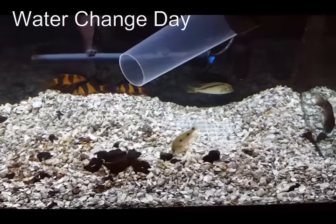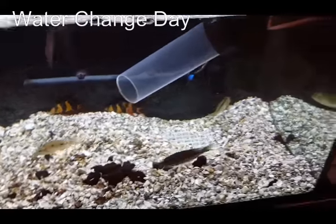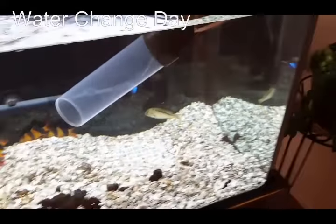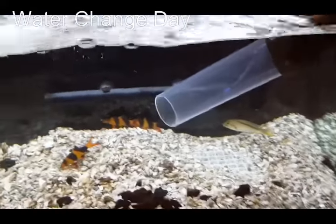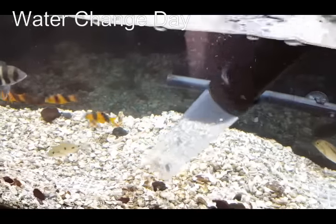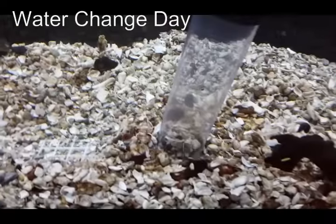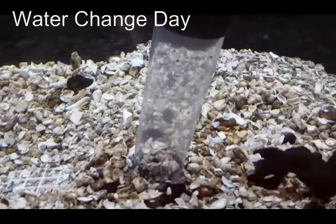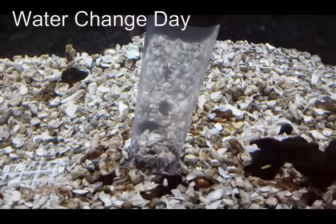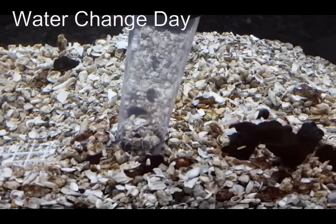For a variety of reasons, probably having to do with fluid mechanics, these long hose siphons don't have the suction power of the usual short siphons. But they still work — you can see the waste coming up, just doesn't come up with as much force.